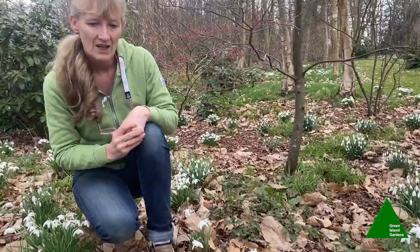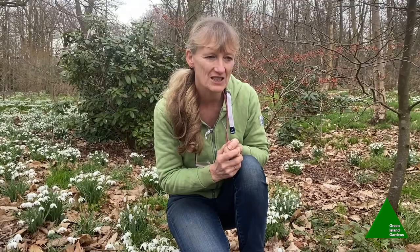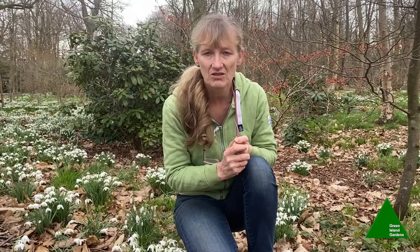Over the last few years in particular, snowdrops have become a bit of a collector's item, and you may have heard of huge, extortionate prices being fetched for even just one bulb. I think the record was about five or six years ago for Galanthus 'Golden Fleece', which sold for £1,430 on eBay for just one single bulb.